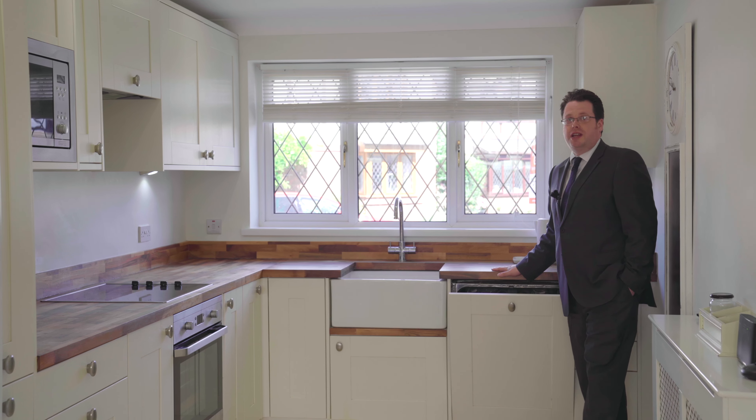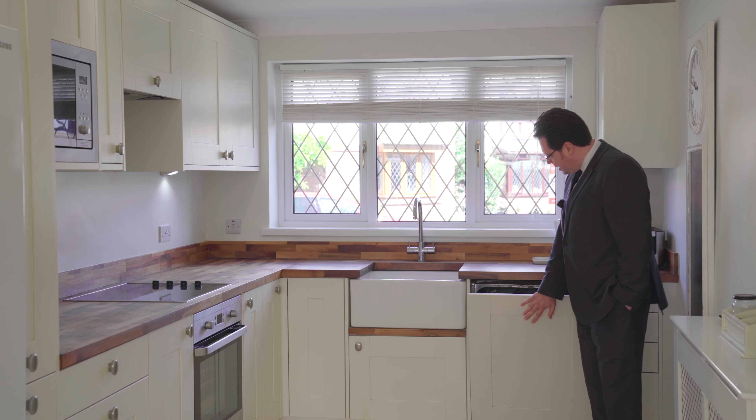I really love this kitchen. It's got a great finish with the solid wood work surfaces, integrated appliances, and some great storage solutions.